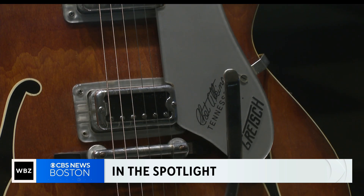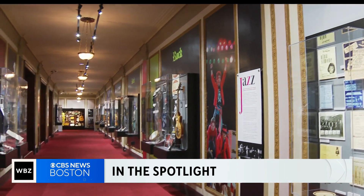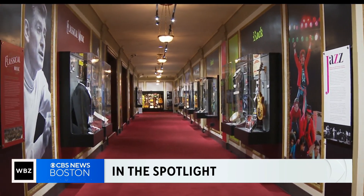We honor the past, celebrate the present, and nurture the future — with memorabilia, incredible photographs, and more. This celebration is happening inside the Bach Center Wang Theater in Boston. Right now, music lovers from all over the world are flocking to the Folk Americana Roots Hall of Fame, or Farhoff. It is a living museum in the heart of a live performance stage. As Kristen Aka shows us tonight, it's shining a spotlight on music history.